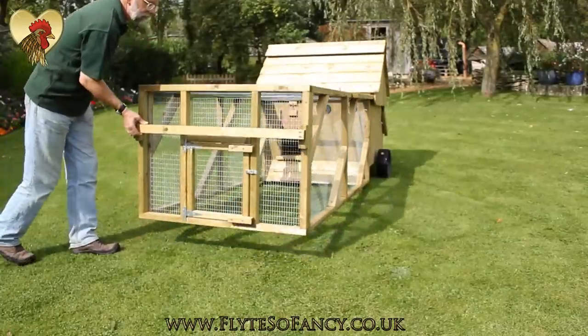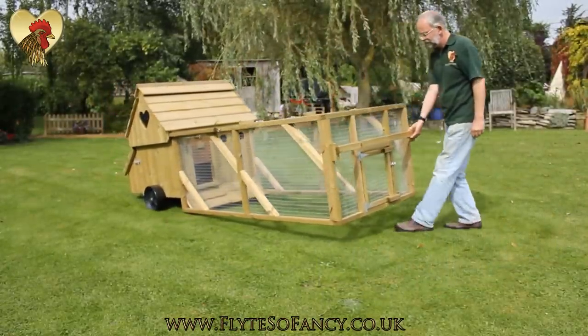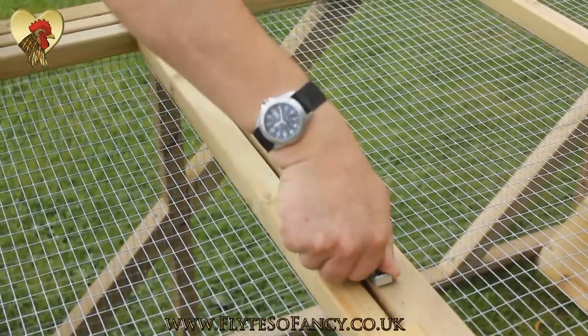The strong run is counterbalanced by the nest boxes to give a light, maneuverable hen house that a lady — or even a beardy middle-aged man — can move with ease. The Ranger 6 is for up to 6 birds, or the Ranger 10 for up to 10 birds.